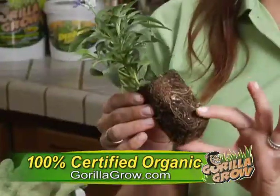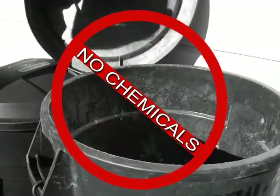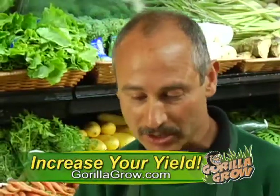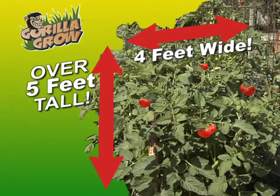Gorilla Grow is 100% organic, and it feeds your plants at the roots. Gorilla Grow eliminates your need to store costly and dangerous chemical fertilizers in your home. Gorilla Grow is 100% guaranteed to work for you. It's doubled and tripled my yield on my tomato plants — made them richer and fuller, taller and fatter.